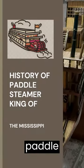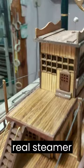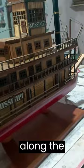History of Paddle Steamer King of the Mississippi. Discover King of the Mississippi and its renewed Paddle Steamer wooden model. The real steamer was entirely made of wood and equipped with boilers to move their iconic wheel paddles. These ships were the solution to transport passengers and merchandise along the river well into the 20th century.